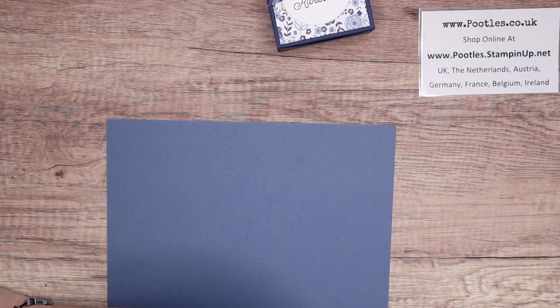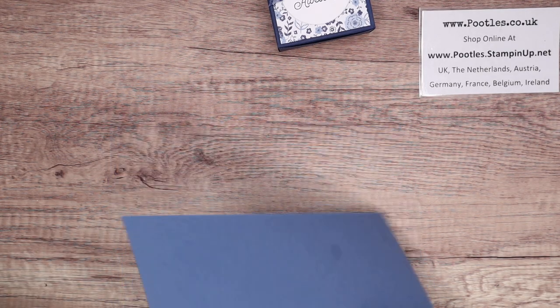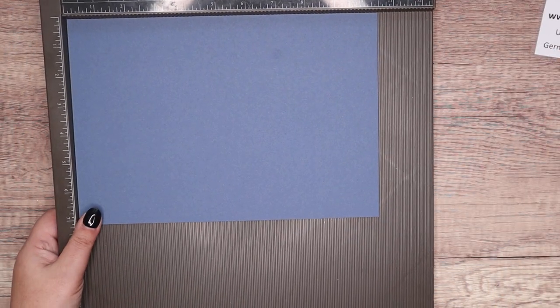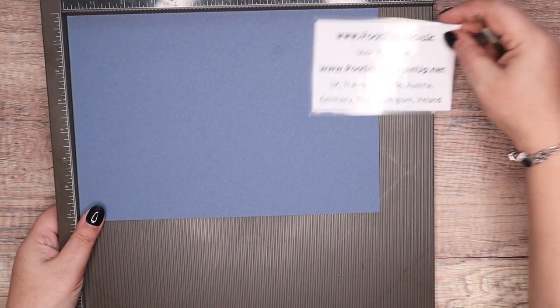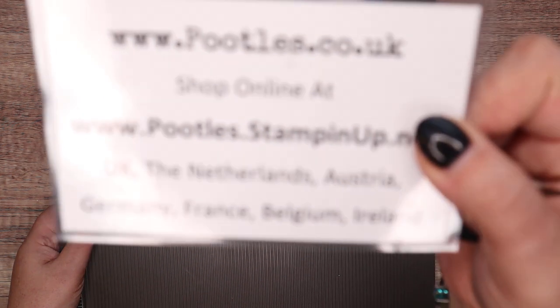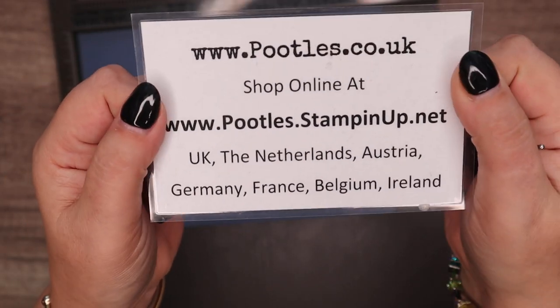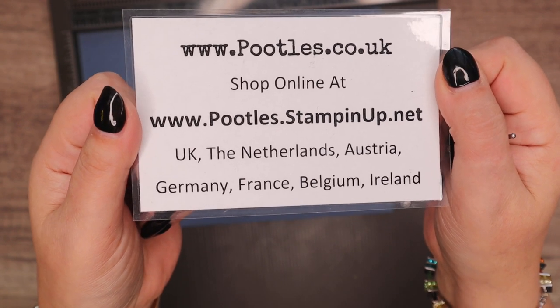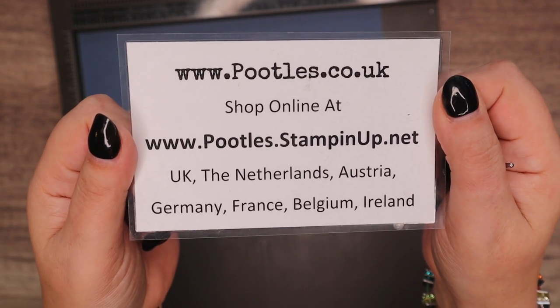So in imperial, 10 and a half by 7 and a quarter inches. In metric, 26 and a half by 18 centimetres. And I'm just going to mention we've got a joining offer on right now — it's epic. £154 worth of product for £99, or €207 worth for €129.